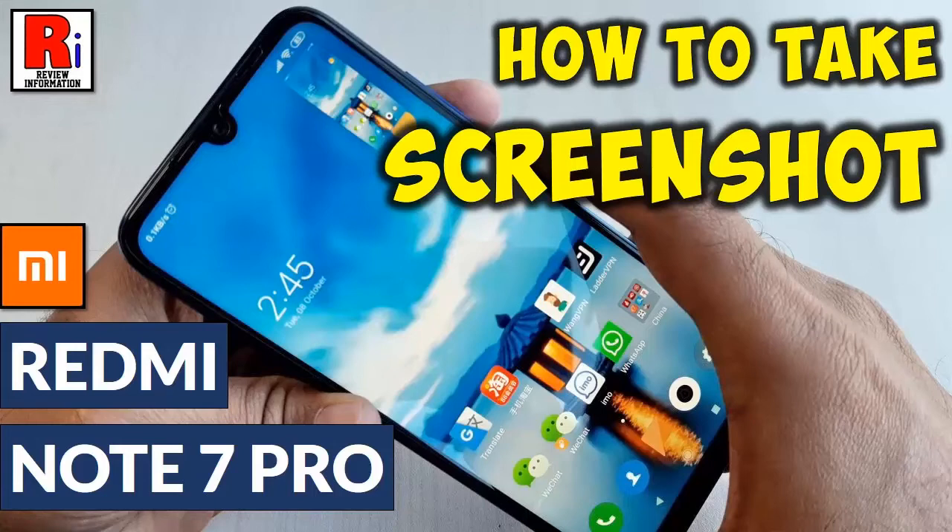Hello viewers and welcome back to my channel, Review Information. In this video, I will show you how to take a screenshot in Xiaomi Redmi Note 7 Pro Smartphone.